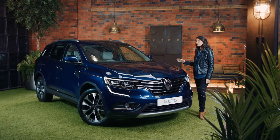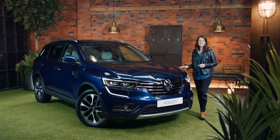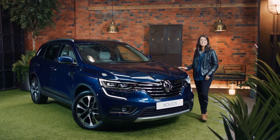Big and beautiful — that's the Renault Koleos. It's an elegant and spacious SUV loaded with intelligent features inside and out. To find out more, visit the Renault website and book your test drive today.